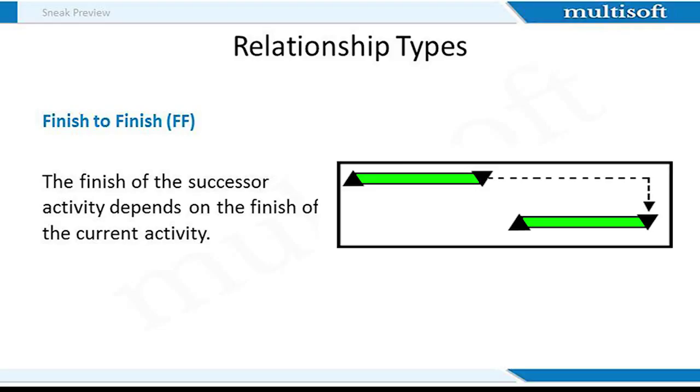In Finish to Finish relationships, we must wait for the predecessor task to finish before we can finish or declare the successor finished. Just as in Start to Start, the successor doesn't necessarily finish at the same time as the predecessor — it can finish after. For example, when preparing a meal, we want all the food to be ready at the same time and placed on the table. Using Finish to Finish ensures all items are properly cooked and placed on the table together, which neither FS nor SS can achieve.